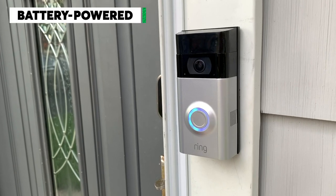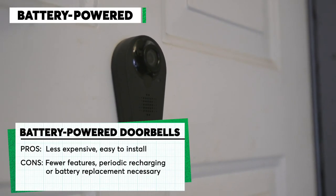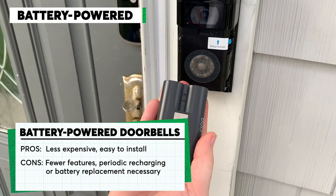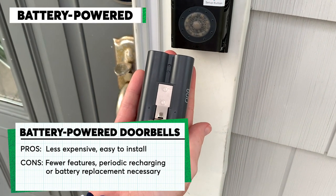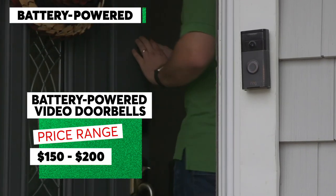Battery powered video doorbells are generally less expensive than hardwired models, but lack some of the features that their counterparts have. Most have an internal rechargeable battery pack that can last anywhere from one to six months on a single charge. You can buy a CR recommended battery powered doorbell for around $170.